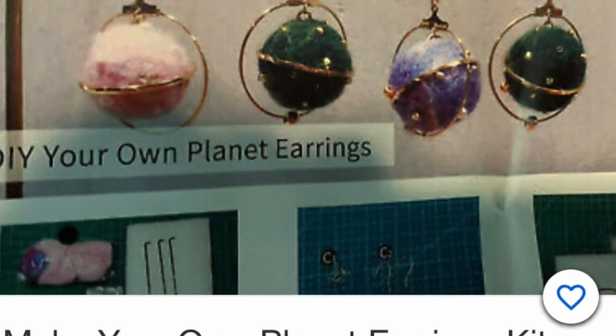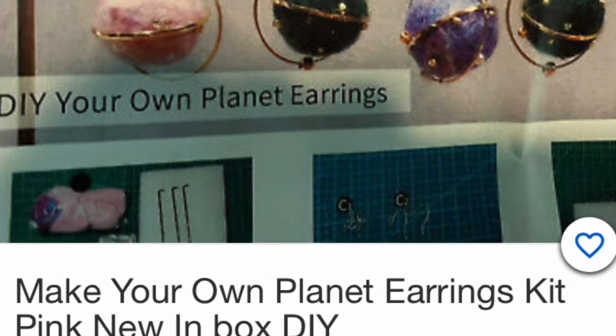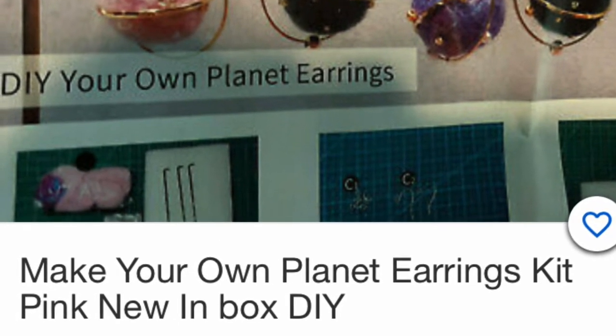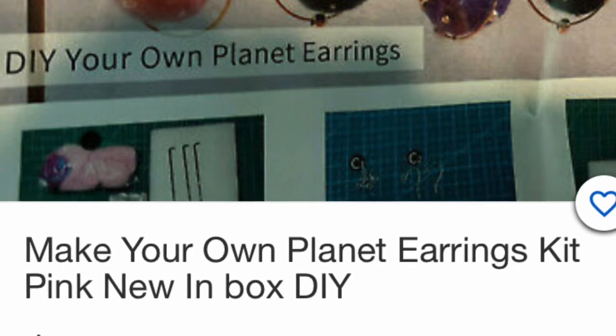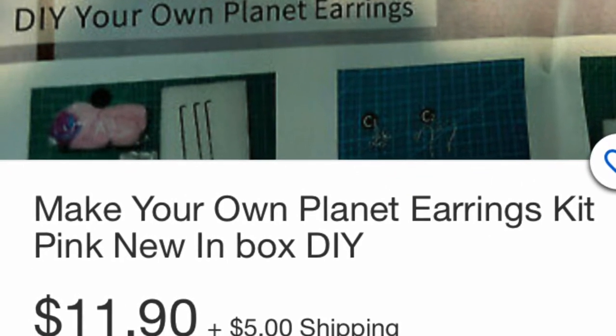Maybe you like to make your own items. How about these make-your-own earrings? They'll fit into the stocking. It's very cute, and kids love it as well as adults — anyone who likes to do crafts. Great item for the stocking.